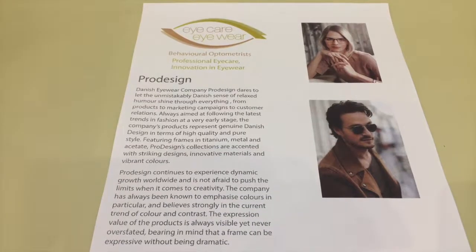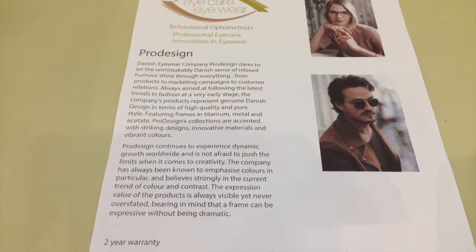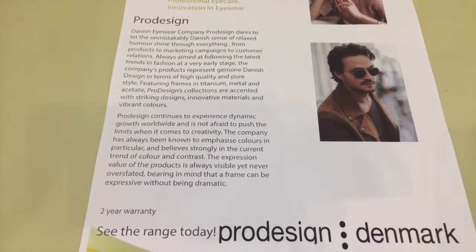You know how I really like to hijack our reps when they come out and do this little video so I can show you all the latest styles. We've been using ProDesign since we started, and I'm a big fan of this brand. I like it so much that it was my first pair of glasses that I organised, and I'm going to show you the glasses that I got.